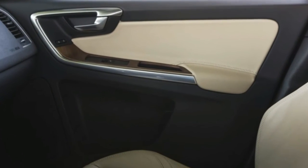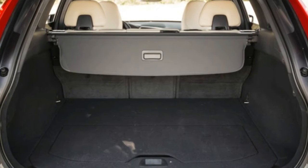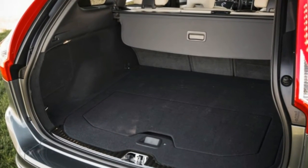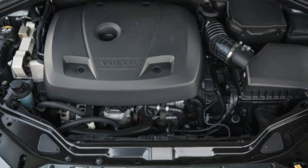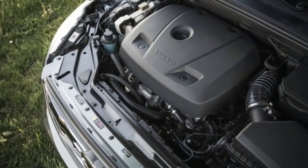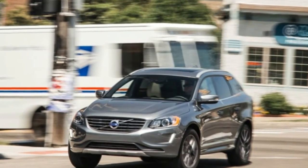The XC60 prioritizes safe and secure handling over driving enjoyment, which makes sense for this segment. Ride quality is generally calm and composed, except for some loud clomping over large pavement seams. But the chassis and the numb, electrically-assisted steering refuse to contribute any fun when pushed hard into a corner. Predictable understeer is the overriding quality regardless of the number of driven wheels.